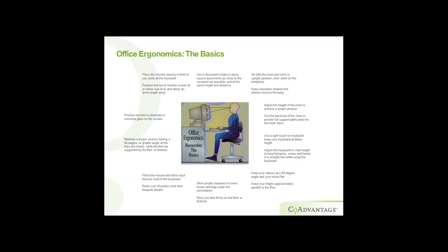Position your monitor to eliminate or minimize glare on the screen — sometimes you can use a glare screen, or just turn it slightly to get direct light off it. Make sure you have proper posture when sitting: a 90-degree or greater angle at the hips and knees, and feet supported by the floor or a footrest. I've done many assessments where I see someone short with their legs dangling. Always make sure your feet are properly supported and that you have enough clearance between the front of the chair and the back of your knees so you don't cut off circulation.